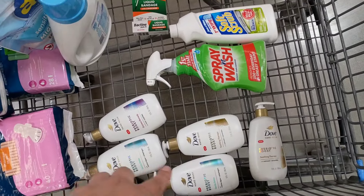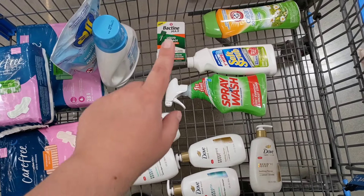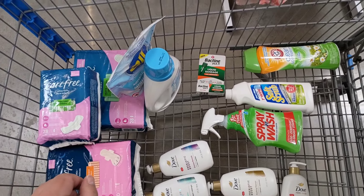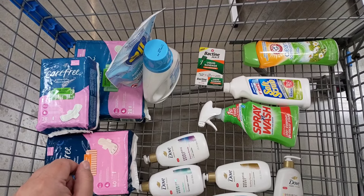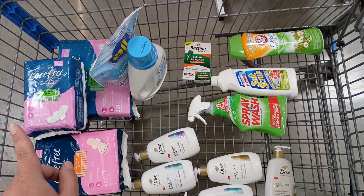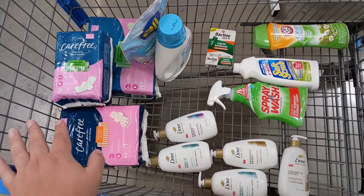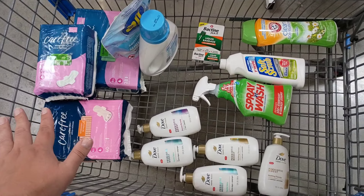I'll also get $1.50 back on Fetch for the Dove and $1.50 back on Fetch for the Bactine — I don't think I even calculated that one in, so the grand total will be around $10 after everything.